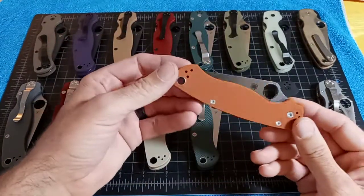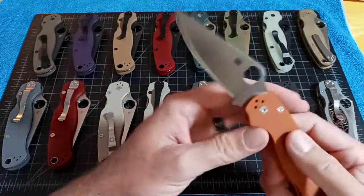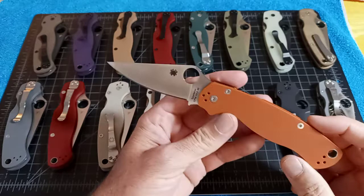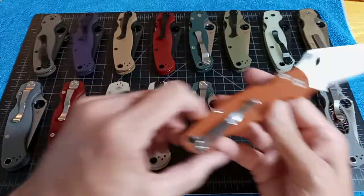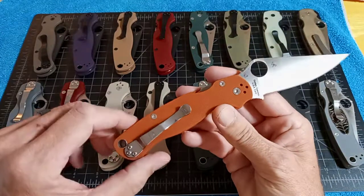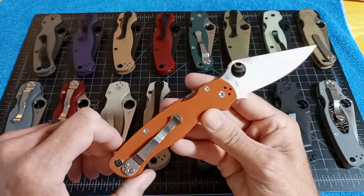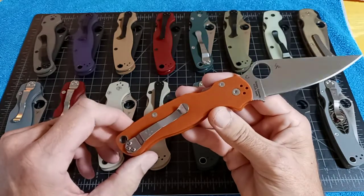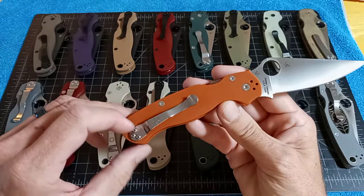This one came out a couple of years ago — Paramilitary 2, Rex 45, burnt orange G10 sprint. They came out with the Para 3, the Military, and the Paramilitary 2 all at once — that was the first time. Now they're doing all the other golden-made models; this year I think there are 7 or 8 of them. This one went for $146.22, build code ER, and there were 1,200 of them.